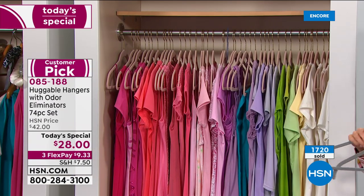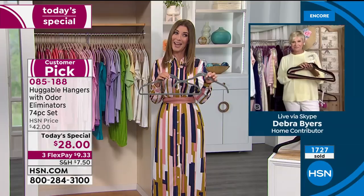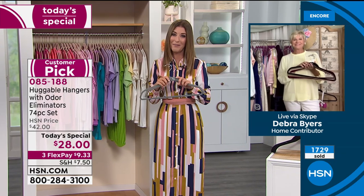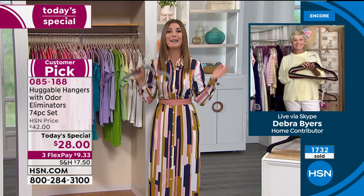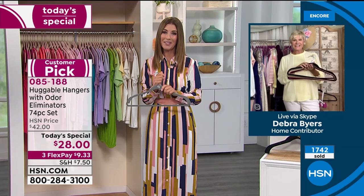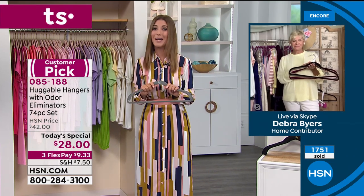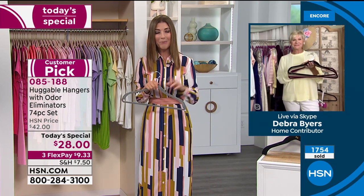Today we've got the best value we've ever offered — we've never done this at 40 cents a hanger. You are getting the world famous huggable hangers here at HSN. It's a great time to try HSN. For $28, you are getting a lot but certainly not spending a lot.